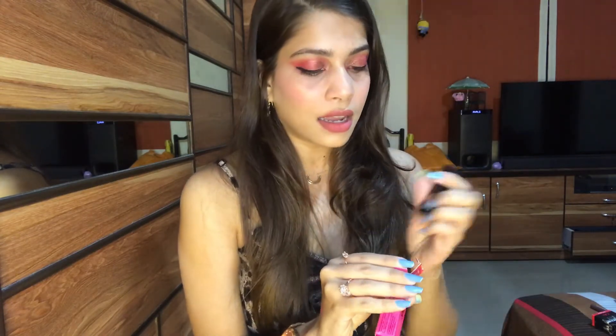Both of these lipsticks can be worn on a daily basis — to the office or college — they're not overly bright. I definitely suggest trying these, especially if you are looking for Nykaa lipsticks or bullet lipsticks for the first time. If you like them, you can go ahead and try the full-size versions.